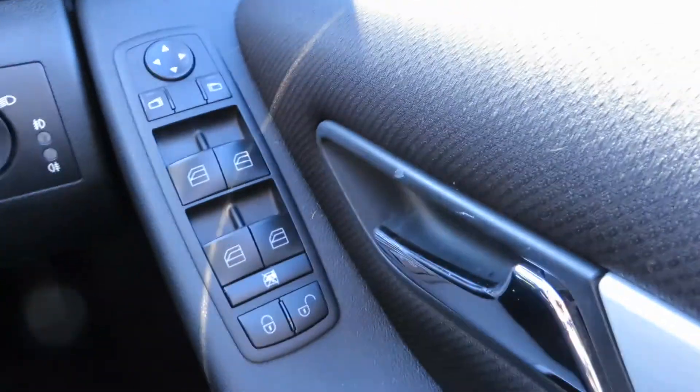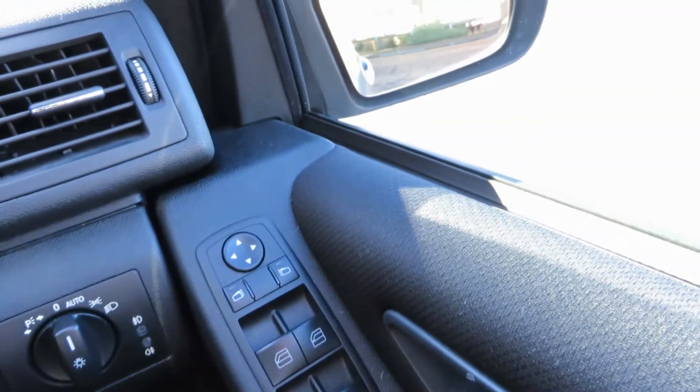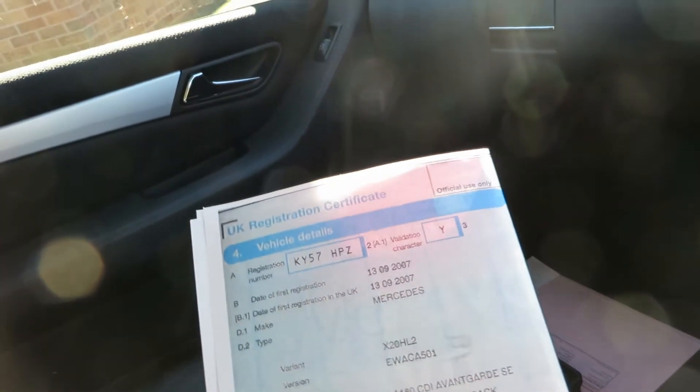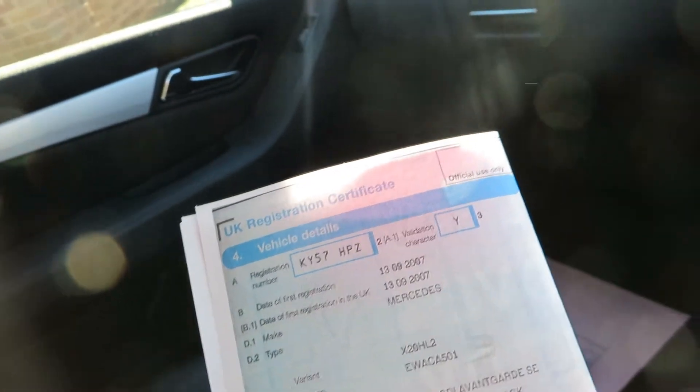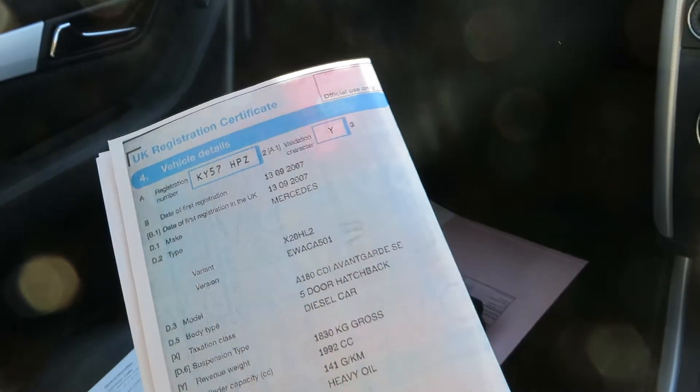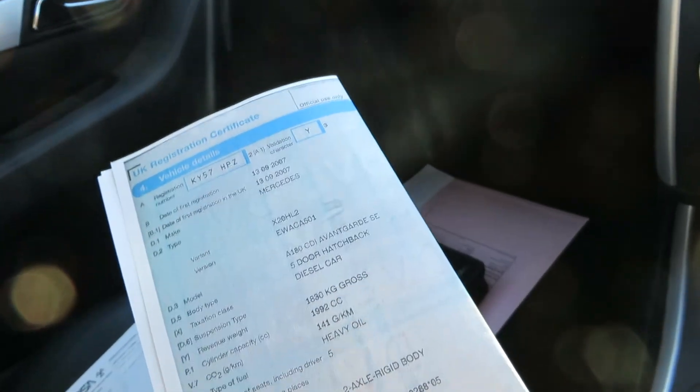Looking at the rest of the equipment: it has automatic headlights, electric windows, and electric mirrors. The V5 confirms it was registered on the 13th of September 2007. It's an A180 CDI Avant-Garde SE, a five-door hatchback, diesel.